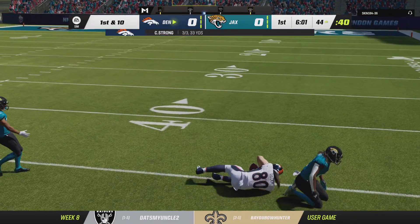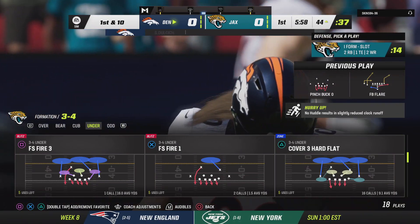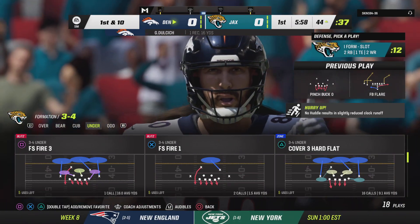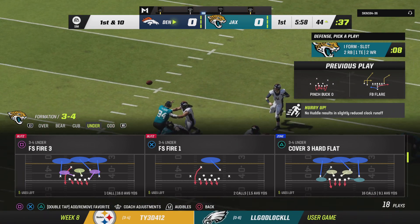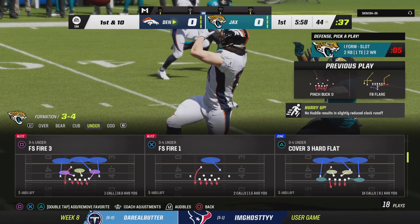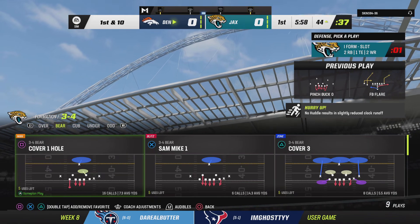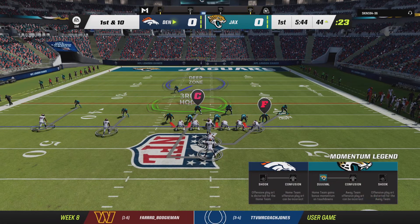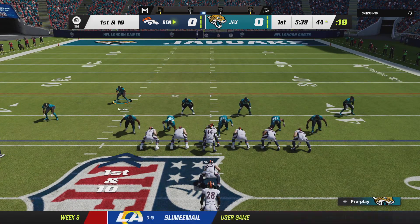A nice throw here, right side. He hauls it in and he's going to have another first down as the tackle's made at the Jaguars' 44-yard line. It's a pickup of 16 there and it'll lead to a new set of downs. First and 10 at the 44-yard line, now in Jacksonville territory.